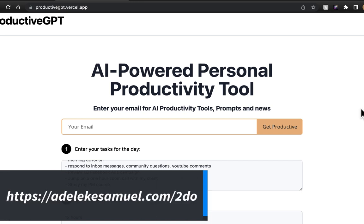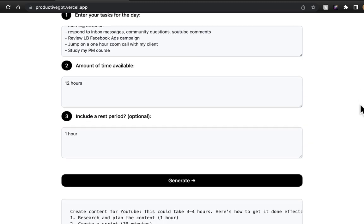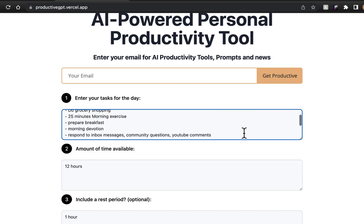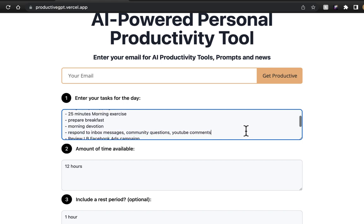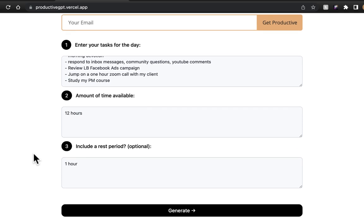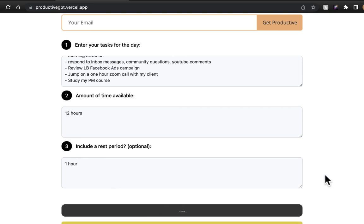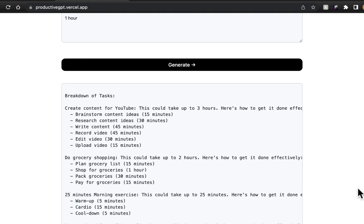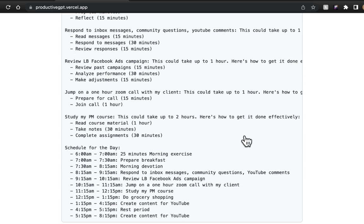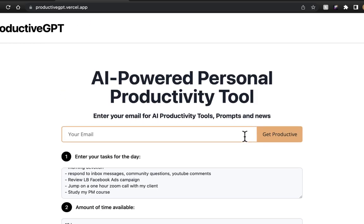Enter the tasks for the day. For example: prepare breakfast 35 minutes, exercise, do grocery shopping, devotion, respond to messages — just a brief of what my day looks like. Then enter the amount of time available, say 12 hours, and include a rest period of one or two hours. Once it generates the output, it gives a breakdown of how to achieve each task and also prioritizes all the activities for you. This is just awesome.